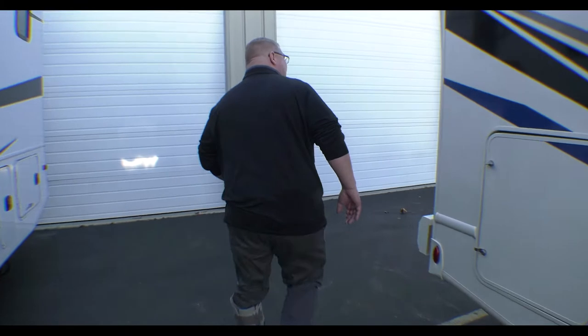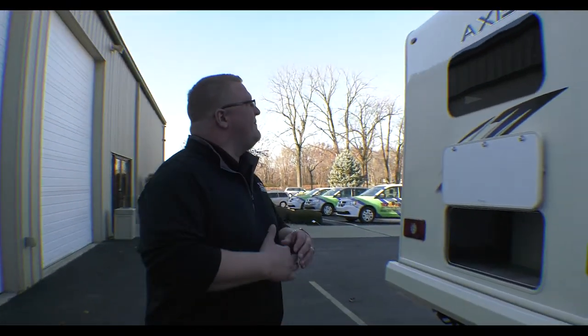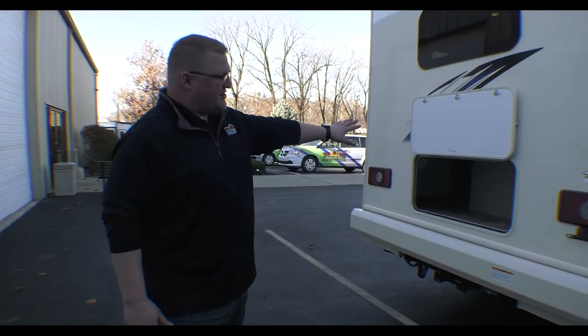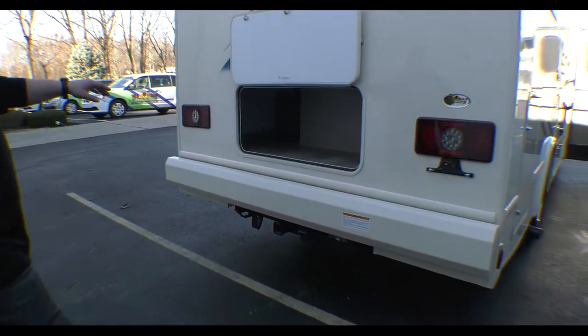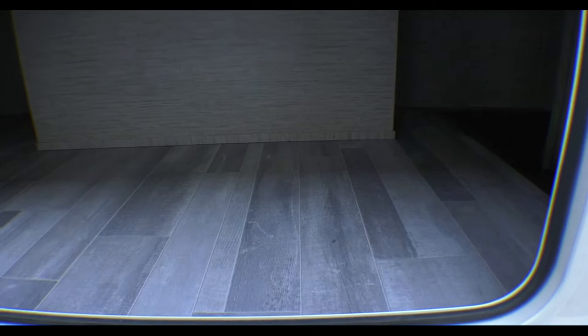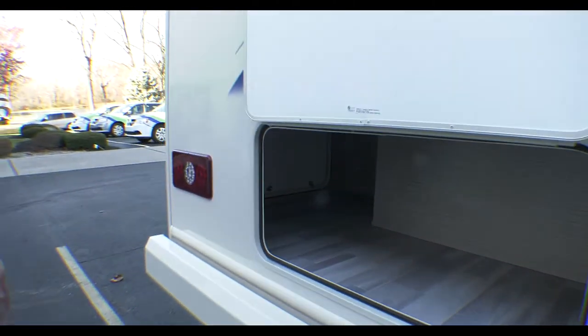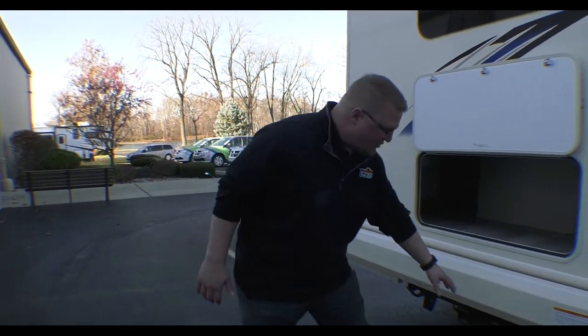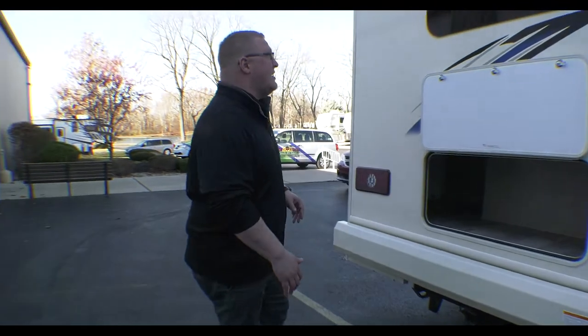I want to wrap around to the back here and show you — this is equipped with a backup camera, so anytime you've got to go in reverse you can see what's behind you. You have tons of storage back here as well, and it wraps all the way around with access from both sides. Right below that you do have a towing hitch rated for 8,000 pounds, and you do have your 7-way plug already here.